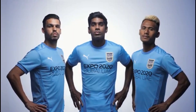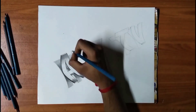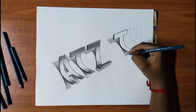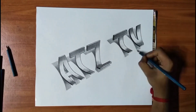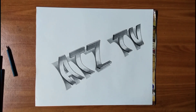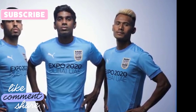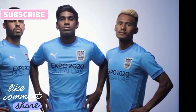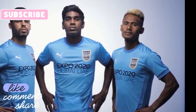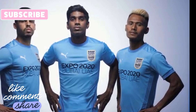If you want more Mumbai City related videos do drop a like. Hey guys, welcome back to ATZ TV — thank you for stopping by for another Mumbai City related video. Mumbai City have dropped their official jersey for the upcoming 2021-22 season, so this is going to be interesting.